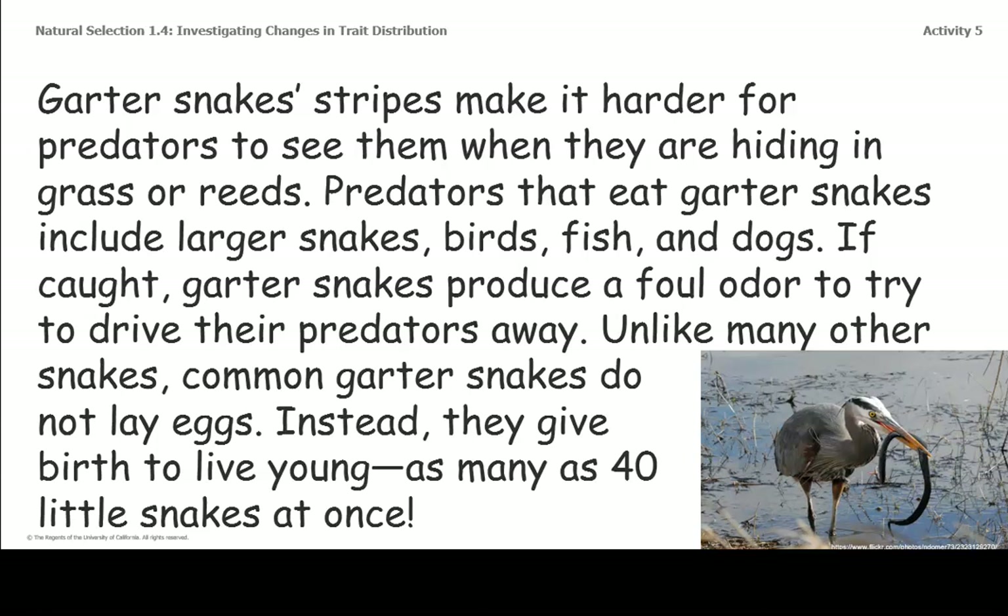Unlike many other snakes, common garter snakes do not lay eggs. Instead, they give birth to live young — as many as 40 little snakes, all at once. I wonder if this smell of garter snakes is like skunk stink.